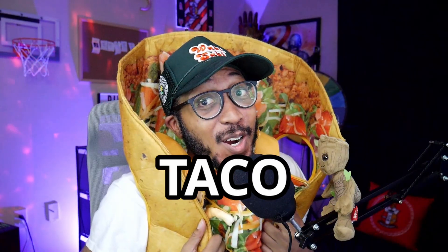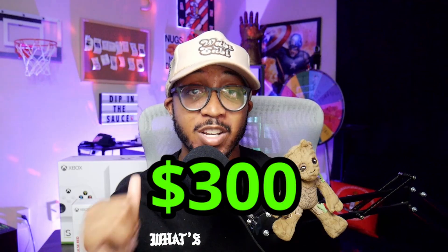Gaming is great, but gaming on a budget? Amazing. Let's talk about it. The Xbox Series S comes in at $300 retail, and even during holiday time it was $250 with the controller included. But make no mistake about it — just because it is cheap does not mean it is trash. This thing can perform with the best of them.